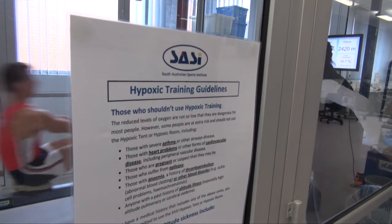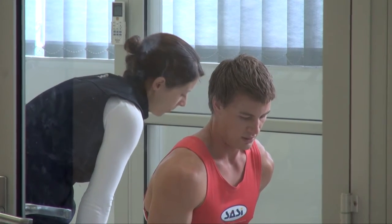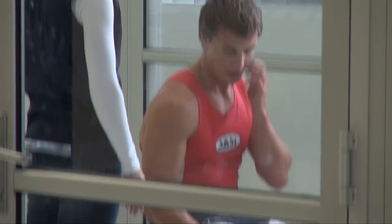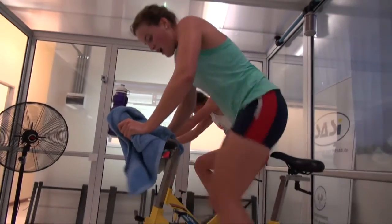What we're looking to try and get is a change in haematology, so we're trying to increase the number of red blood cells. With more red blood cells, the blood can carry more oxygen around, which then results in a better aerobic performance.